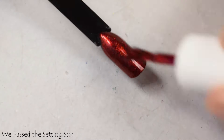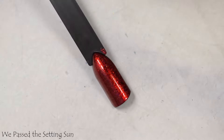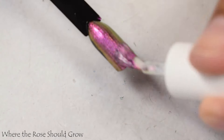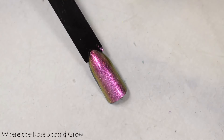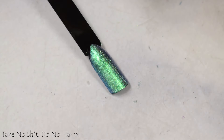I think you can do quite a bit with these, with the caveat that maybe We Passed the Setting Sun might not do so well on something like pastel undies — but why would you do that? Regardless, I think you can get a little bit of extra play with these. They are so pretty, so stunning and shimmer good.